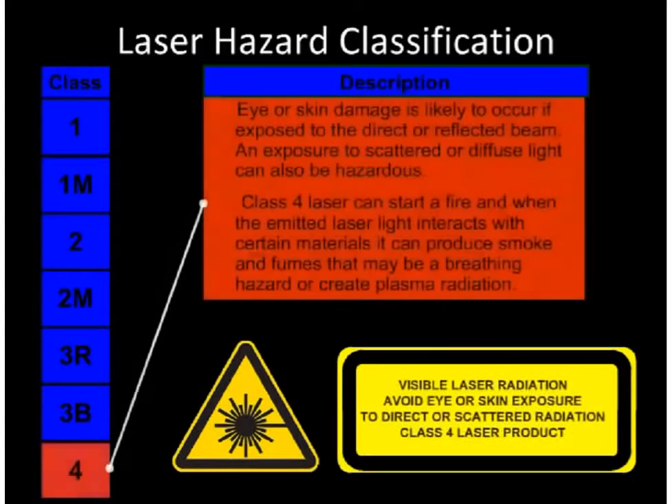Class 4. Eye or skin damage is likely to occur if exposed to the direct or reflected beam. An exposure to scattered light can also be hazardous. Class 4 laser light can start fires, and when the emitted laser light interacts with certain materials, it can produce smoke and fumes that may be a breathing hazard. In some cases, it can even create plasma radiation.